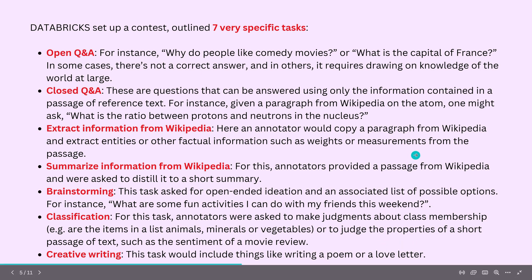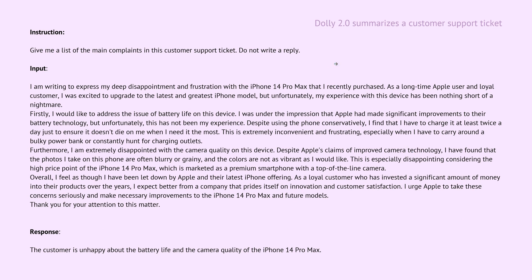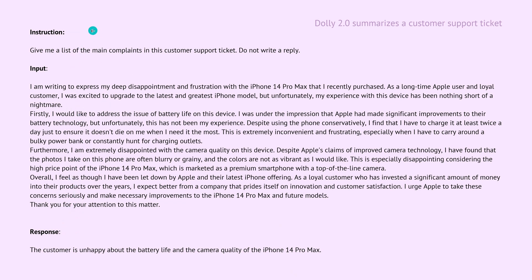The company provided the community with this dataset. Here is one concrete example of the instruction-based fine-tuning format. We have an instruction: 'Give me a list of the main complaints in the customer support ticket.' We have an input — the actual ticket — and an instruction: 'Do not write a reply, just give me a list of complaints.' The human-written response for training was: 'Customer unhappy about battery life, camera quality of a specific product.' This is exactly instruction, input, output — and this is a summarization task.